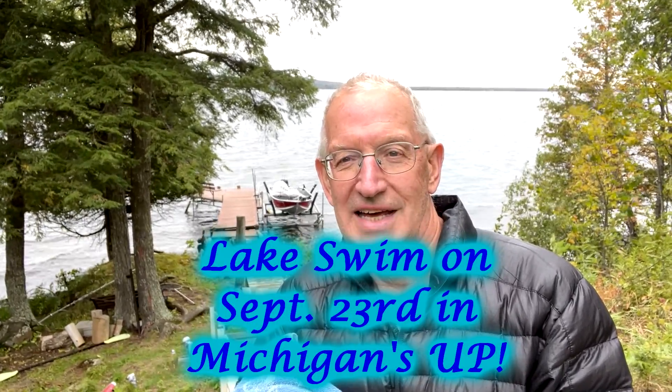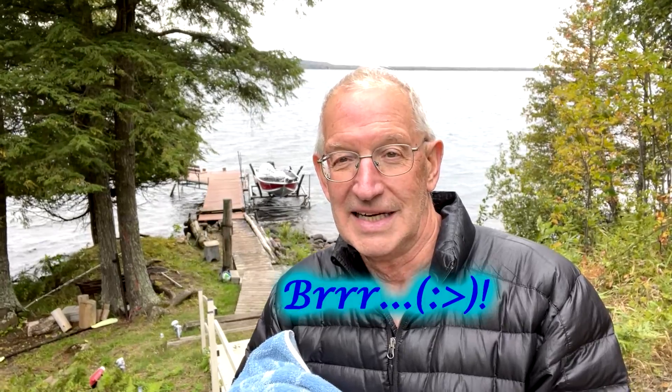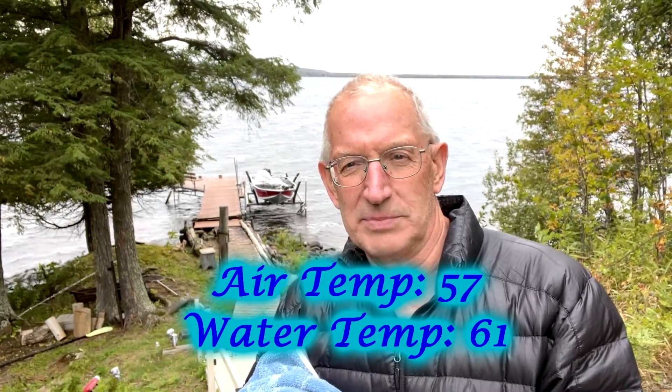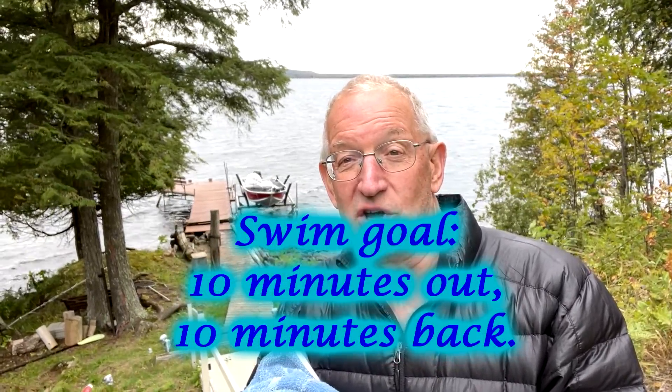It's September 23rd, and I'm up in the Upper Peninsula of Michigan on Lake Gogebic. It's cooled down the last couple days — we've finally got some fall-like weather. Got down to 30 degrees last night, but I'm going to take a dip so I can get in my daily swim, at least a little bit. The air temp today is 57 degrees and the water temp is 61. I'm going to go out and do a little swim, see how long I can last.